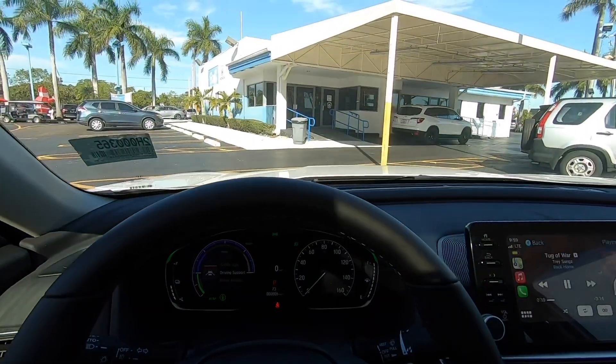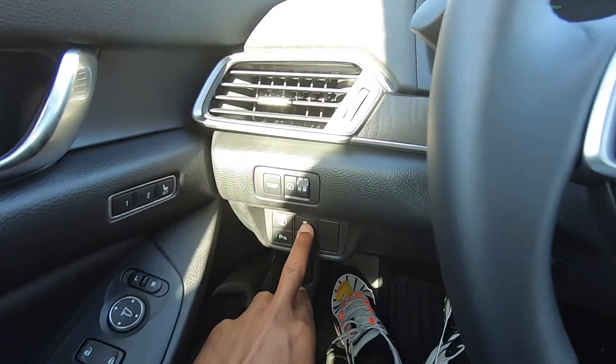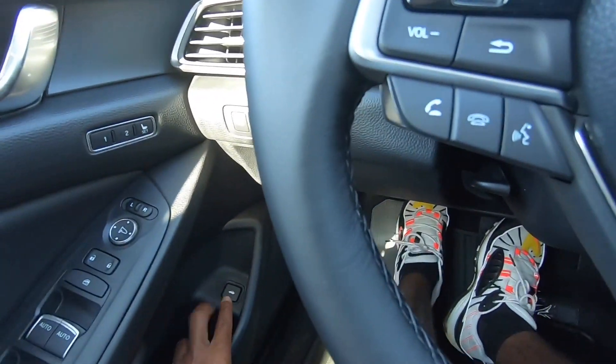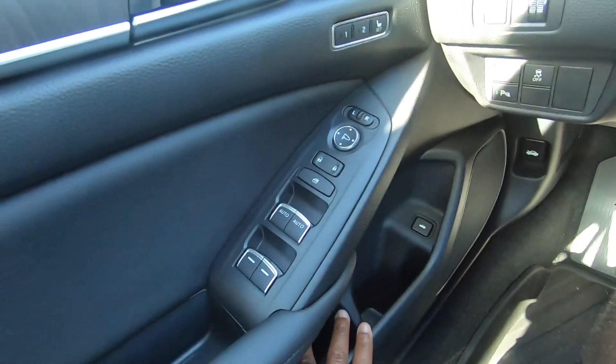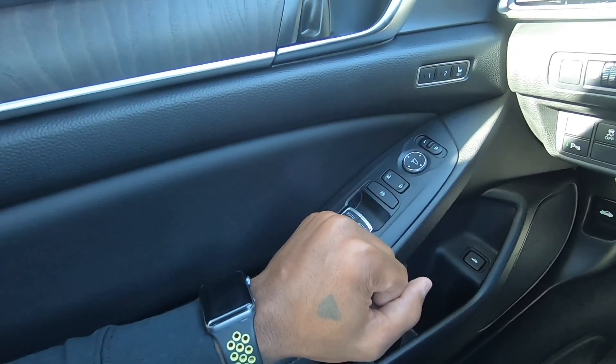My tester is missing a heads-up display. There's your trip computer reset button, Honda Sensing, stability control, parking sensors, and hood latch down here. There's also your trunk release button, additional storage, and a cup holder. Windows are one-touch up and one-touch down for driver and passenger, and your lock controls are here.